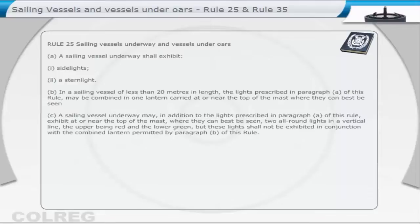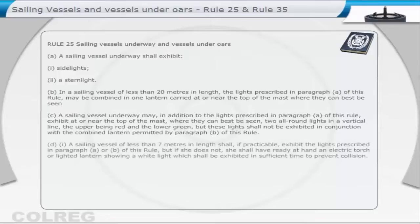A sailing vessel underway may, in addition to the lights prescribed in paragraph A of this rule, exhibit at or near the top of the mast, where they can best be seen, two all-round lights in a vertical line — the upper being red and the lower green — but these lights shall not be exhibited in conjunction with the combined lantern permitted by paragraph B of this rule.